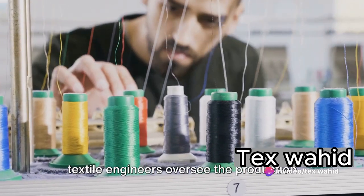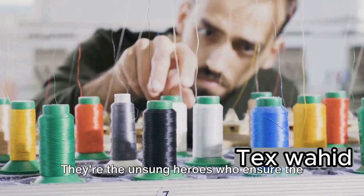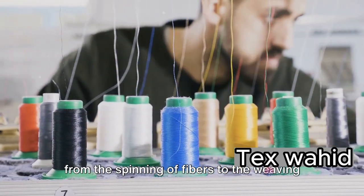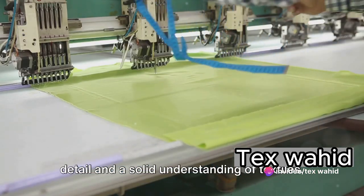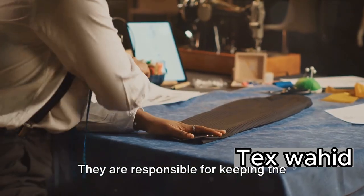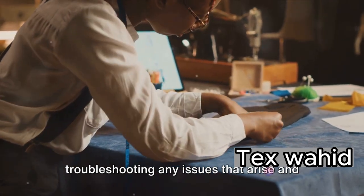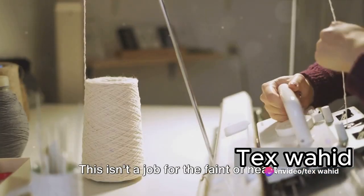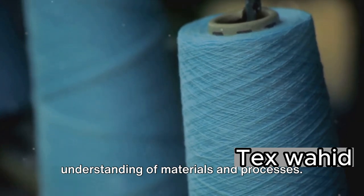Once the design process is complete, textile engineers oversee the production and quality control. They ensure the smooth running of the production process, from the spinning of fibers to the weaving and finishing of the fabrics. It's a job that requires a keen eye for detail and a solid understanding of textiles. They are responsible for keeping the machines humming and the textiles moving, troubleshooting any issues that arise, and making certain that the end product is of the highest quality. This requires precision and a deep understanding of materials and processes.